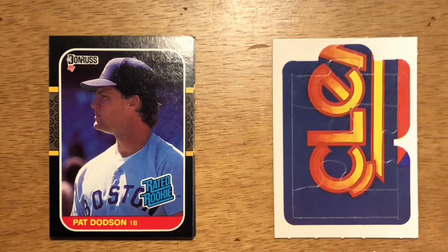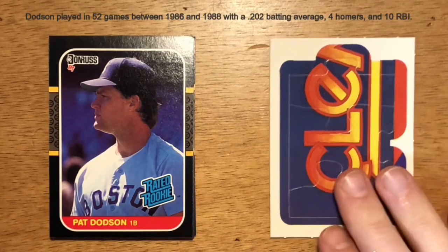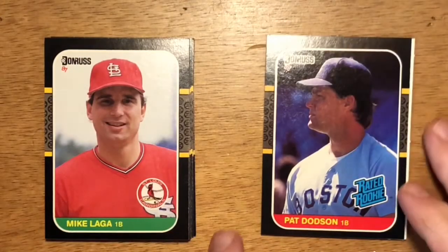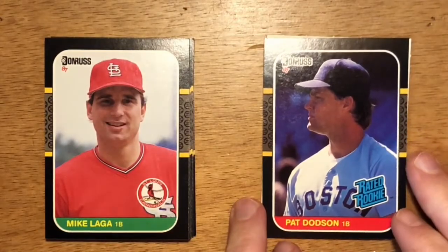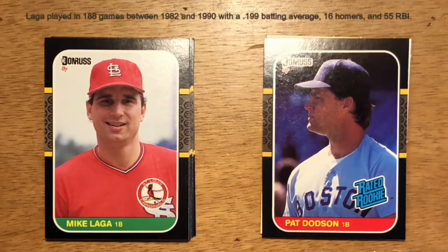Dodson had a lot of fanfare when he first came up with the Red Sox, but he just couldn't stick in the major leagues. Next is Mike Laga of the St. Louis Cardinals. He came out with the Tigers and moved over to the Cardinals. He had a ton of power but couldn't make contact. My favorite memory of Mike Laga is he actually hit a baseball out of Busch Stadium, which is a really hard feat to do — unfortunately it wasn't a home run, just one long foul ball.